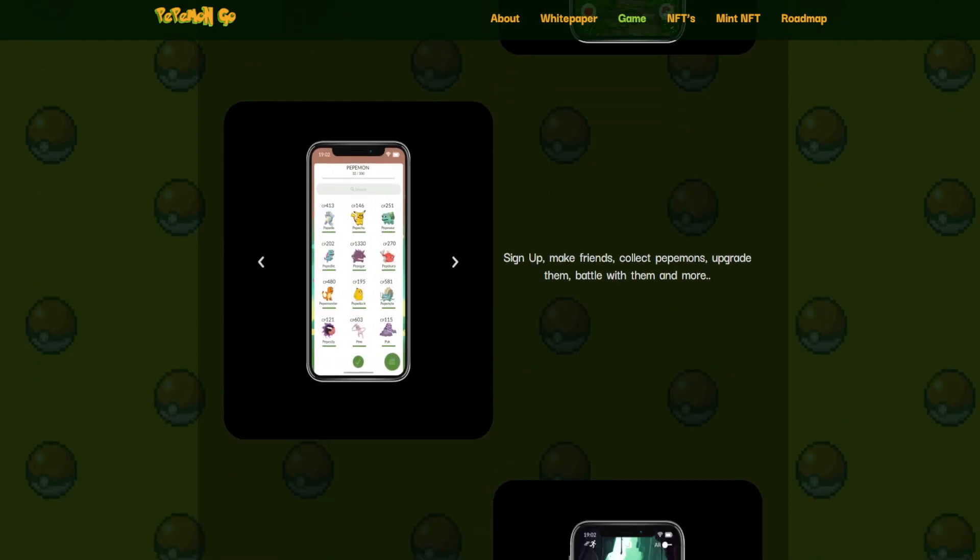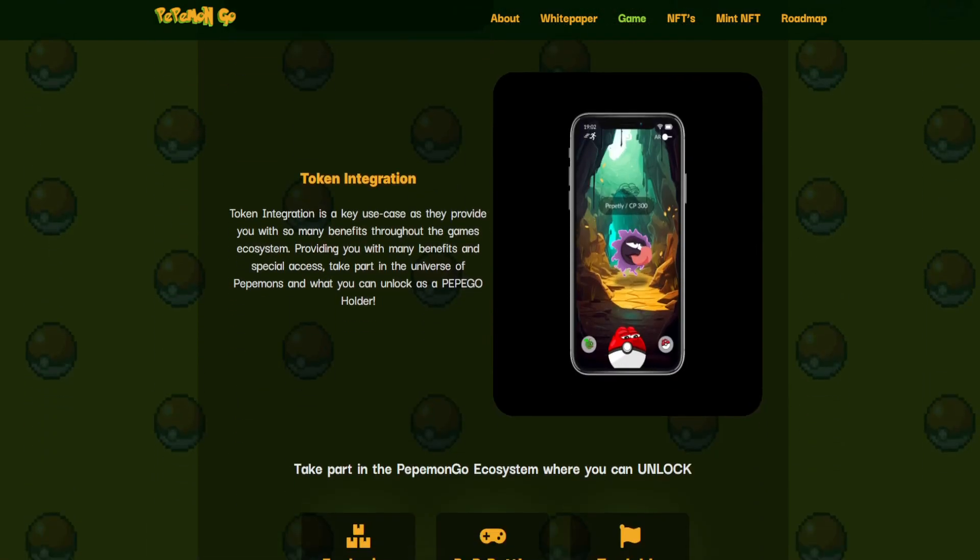Sign up, make friends, collect Pepemons, upgrade them, battle with them, and more. The token integration is a key use case as it provides you with many benefits throughout the game's ecosystem, providing special access. Take part in the universe of Pepemons and see what you can unlock as a Pepego holder.